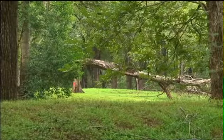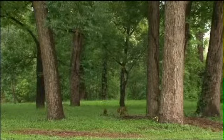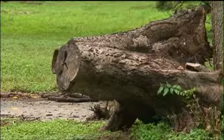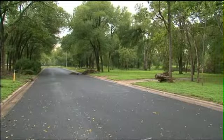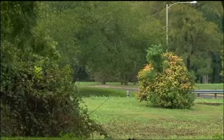The dead trees, wildlife, and the sounds — you'd think this was a forest until you noticed the street signs and roads. You realize this used to be a vibrant neighborhood. They began buying the houses that were more prone to flood risk. Once bought, they're demolished. It's all part of the Onion Creek buyout project.